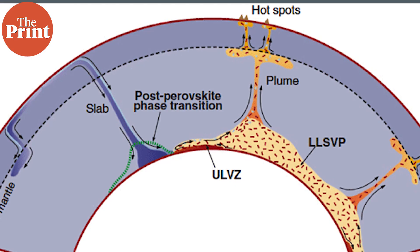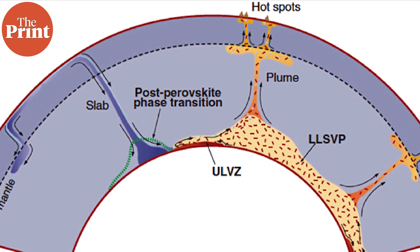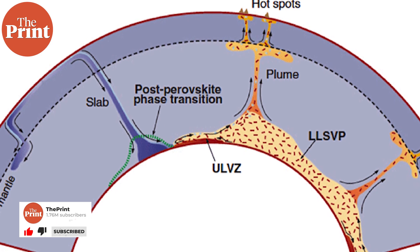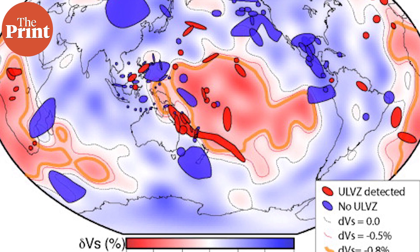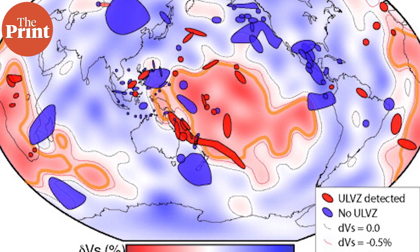Ultra-low velocity zones could be collections of iron oxide. Such pockets of iron oxide just outside the core might influence the Earth's magnetic field, which is generated just below. The physical properties of ultra-low velocity zones are linked to their origin, which in turn provides important information about the thermal and chemical status, evolution, and dynamics of the Earth's lowermost mantle — an essential part of mantle convection that drives plate tectonics.